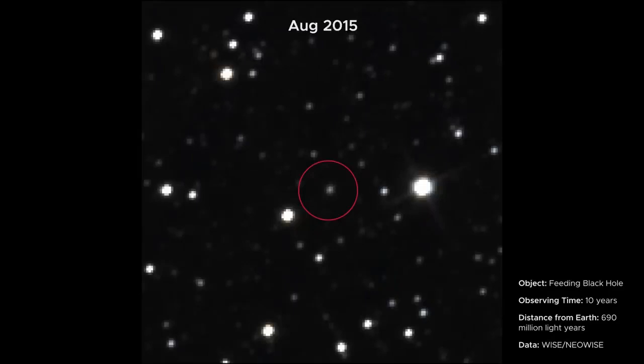Like this feeding black hole — you can see that as gas is pulled in close to the black hole, it gets hotter and brighter, indicating the black hole may have eaten a star.